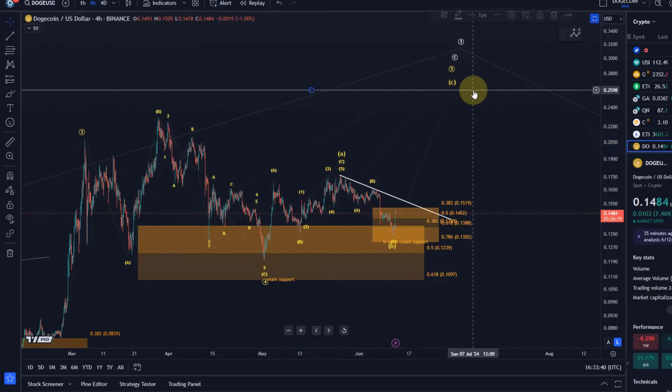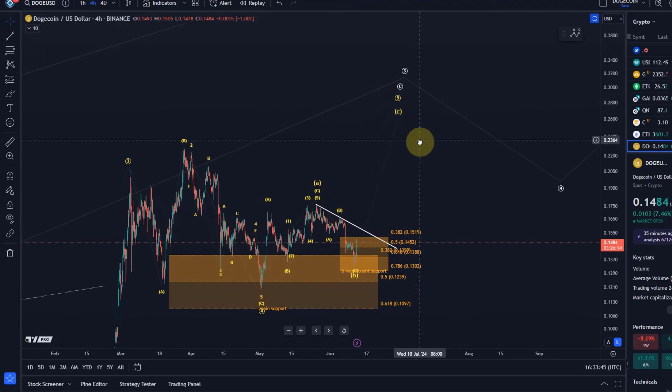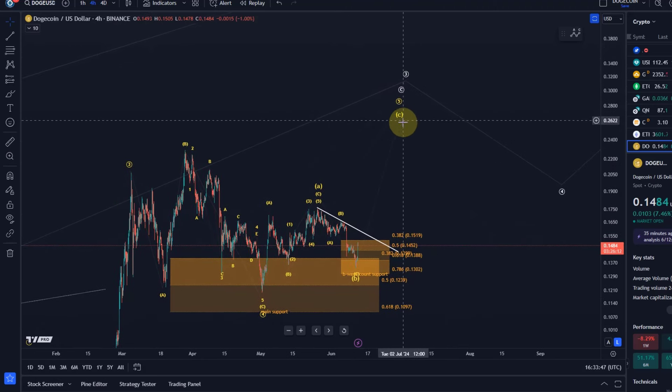What we can then also do is, based on the information we have, define a target box for this move to the upside — in this C wave that we've been tracking of a larger fifth wave.